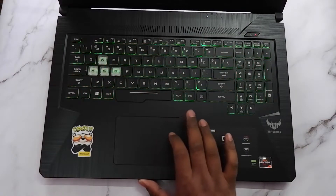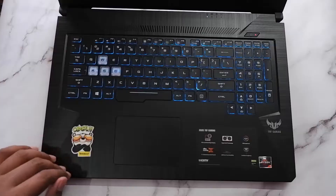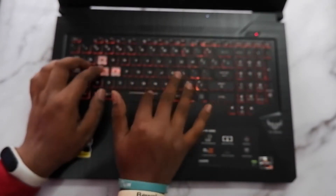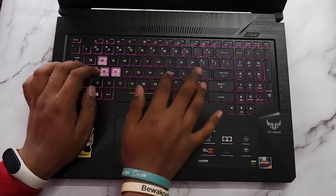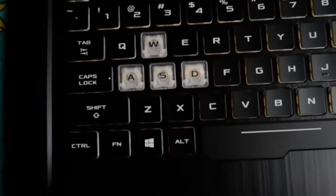The trackpad is not that great — it is made out of plastic. All the gestures work well because it has Windows Precision drivers, but the trackpad itself is very flimsy and there are no separate buttons for right-click and left-click; you just press the entire trackpad to register clicks. The keyboard itself is really good — it has a good amount of travel and feels really clicky, so the typing experience is great and you won't feel any problem while gaming.